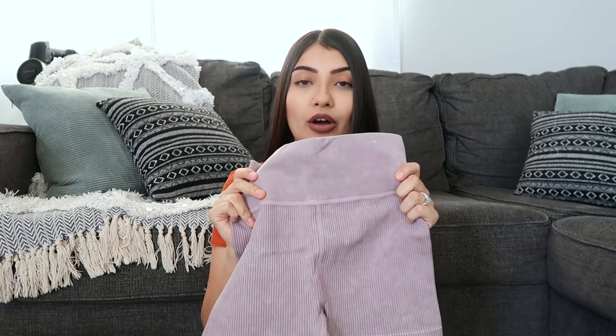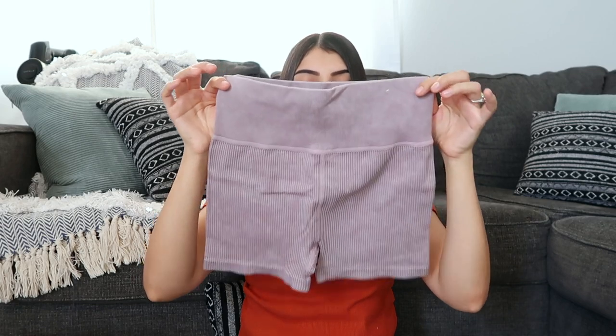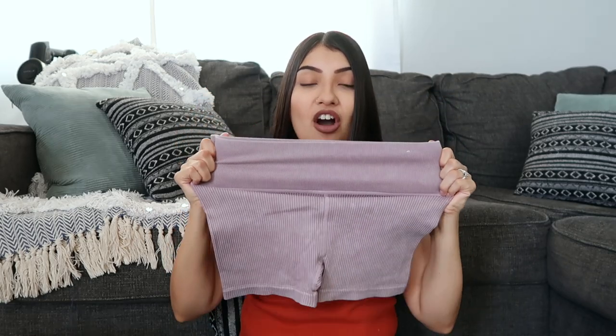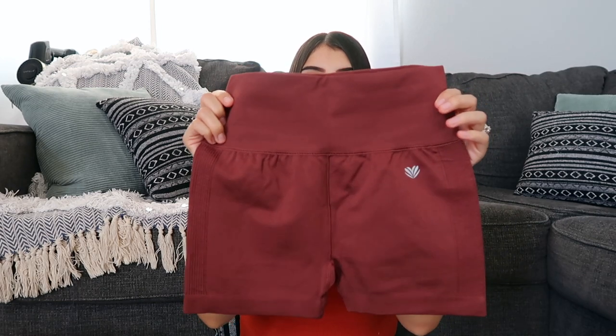The next bottoms fit so good and they are so comfortable. I'm probably going to buy the other two colors — there was a mauve color and a mustard yellow. They look a little small when you hold them up but they are so stretchy. I love the lavender color — I'm just super obsessed with lavender right now.